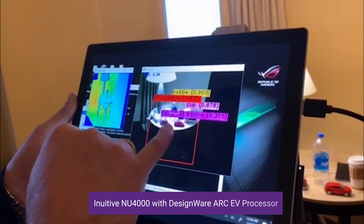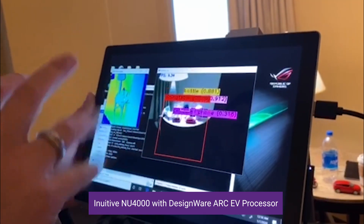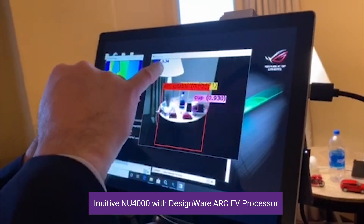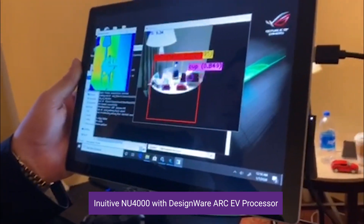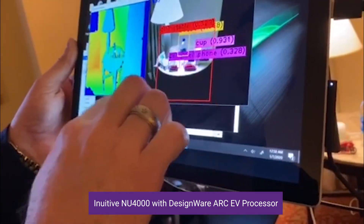You can see this is the CNN detection YOLO V3, able to identify different types of objects. This is the FPS and this is the depth information represented in color.